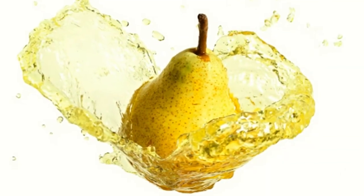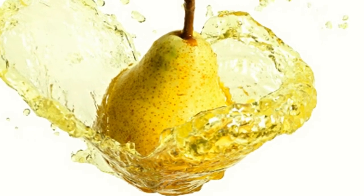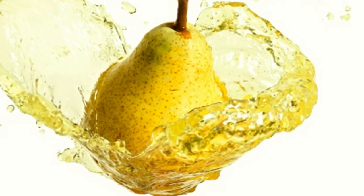Pear juice. Dissolve a tablespoonful of honey in half a glass of hot water, fill the glass up with pear juice, and drink. The pectin present in pear juice dissolves gallstones naturally.